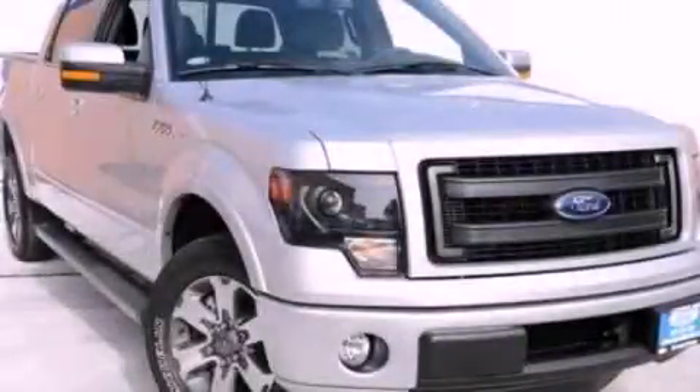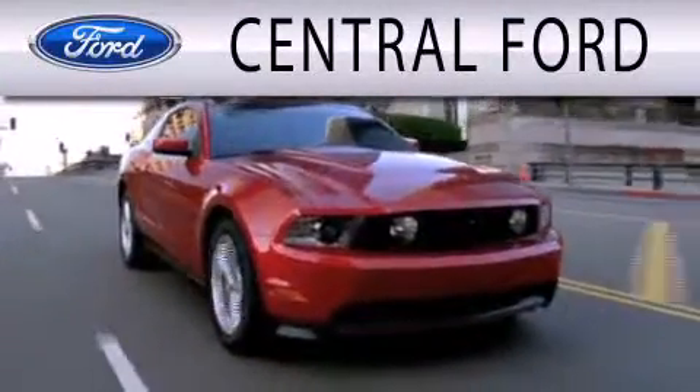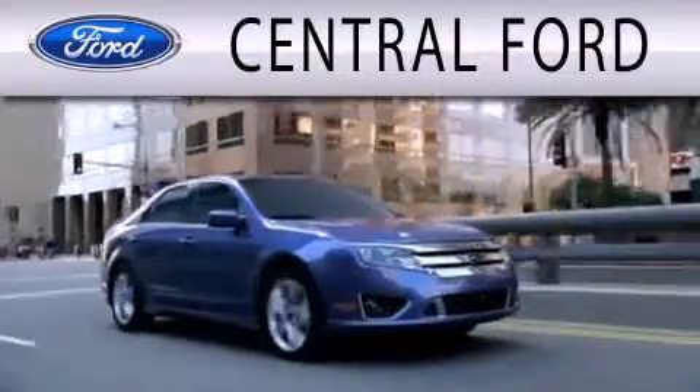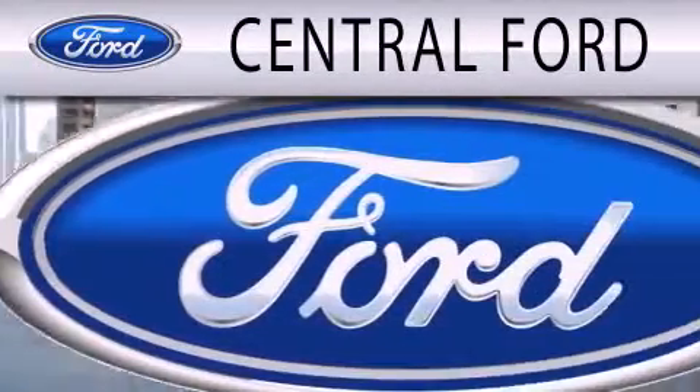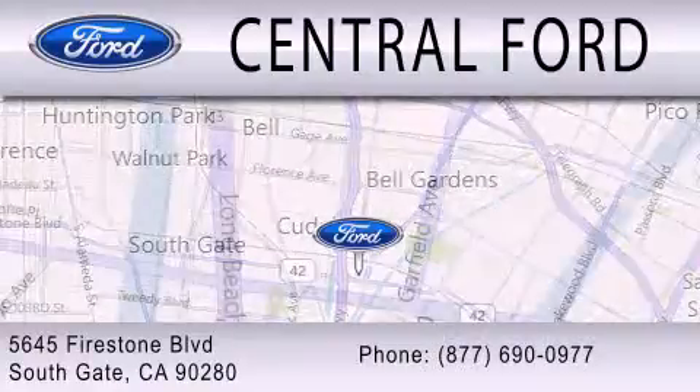Stop by today and test drive this vehicle for yourself. Central Ford is dedicated to doing everything possible to ensure the experience you have selecting your next vehicle is as pleasant as possible. We are located at 5645 Firestone Blvd. in Southgate.